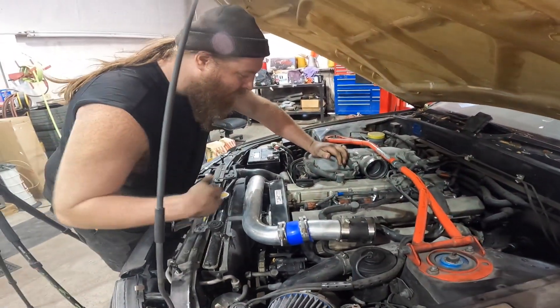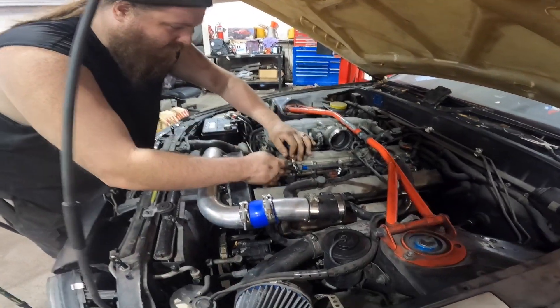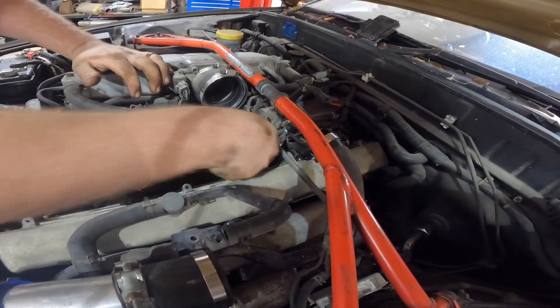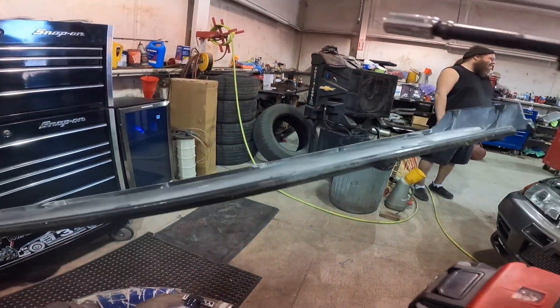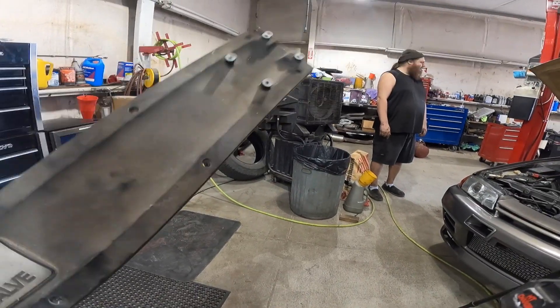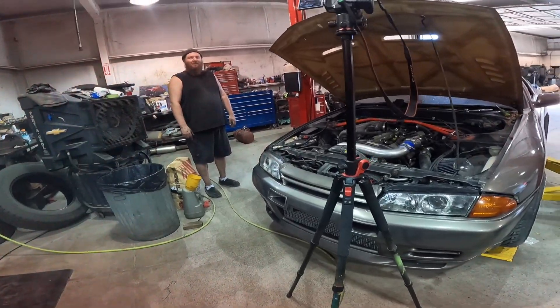Do we want to do a compression test while we're here? Are they labeled 1, 2, 3, 4, 5, and 6? They are — that's cool. This is not a factory harness. If the RB26 one is metal like this, I love that. It's like it's going to get powder coated.